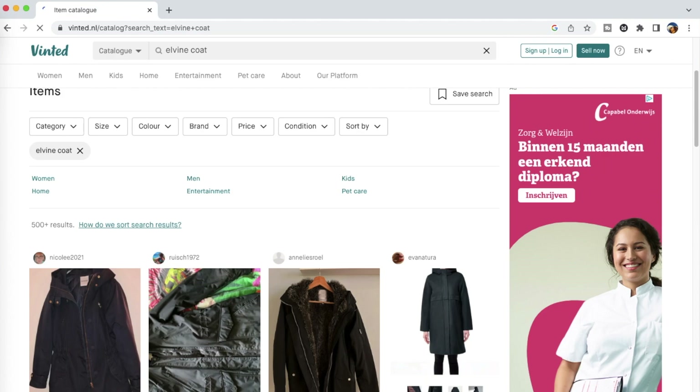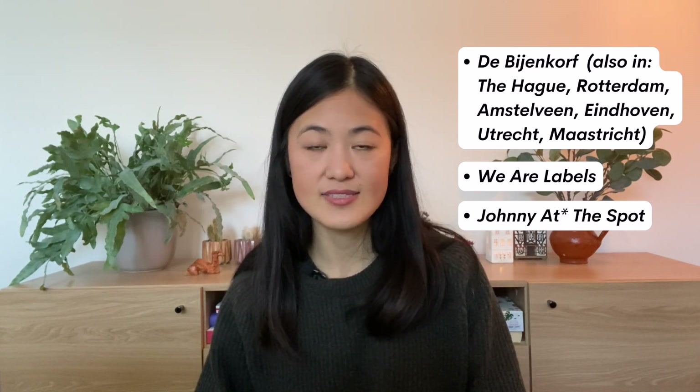Vinted has the vintage stuff you'd normally find in a traditional secondhand store on the street, but there are also lots of normal chain store brands like Zara, Mango, H&M, COS, and so on. If you want to buy Elvine brand new, you can get it from a few shops in the Netherlands: De Bijenkorf, which is a department store here in Amsterdam; We Are Labels; or a lovely store in the west called Johnny at the Spot, which is an independent boutique that stocks a lot of different coats including Elvine.